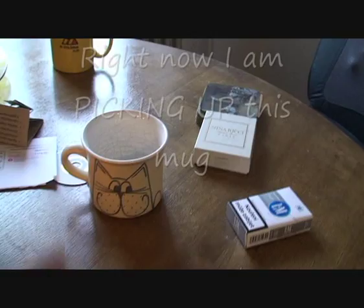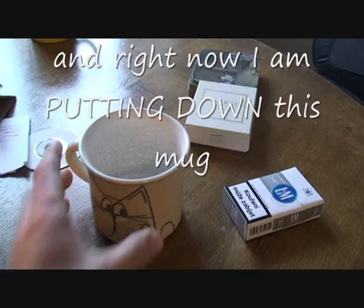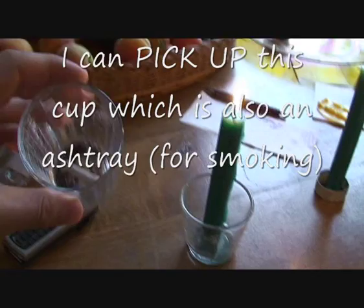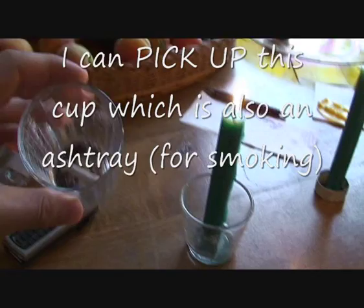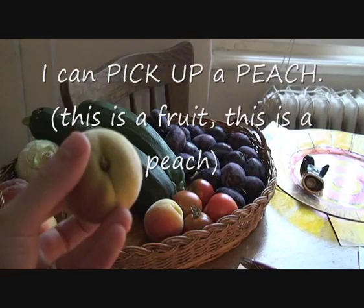Right now I am picking up this mug, and right now I am putting down this mug. I can pick up this cup which is also an ashtray, and I can put down the cup that is also an ashtray. I can pick up a peach — this is a fruit, this is a peach — and I can put down the peach. So this is 'pick up' and 'put down.'